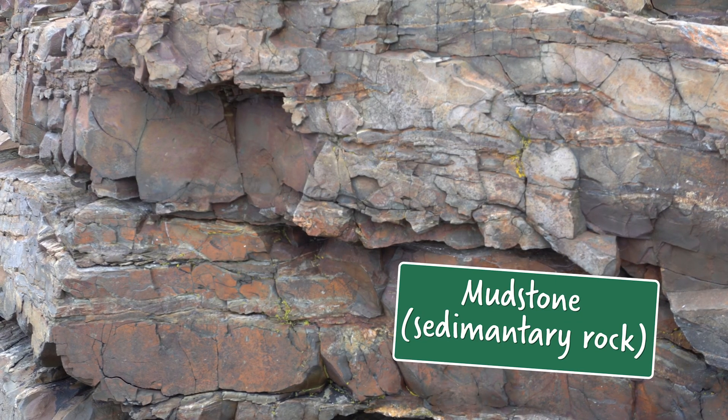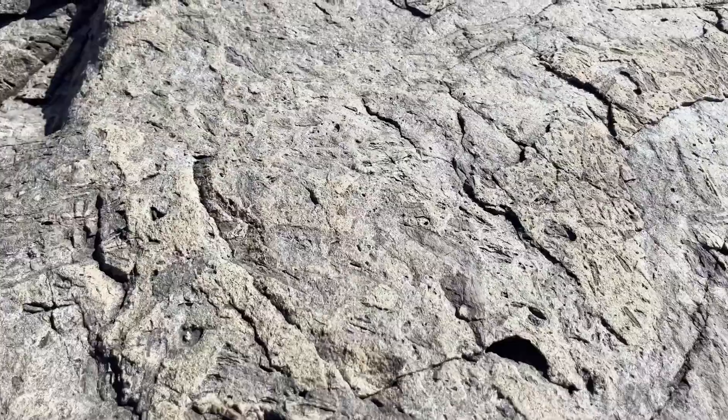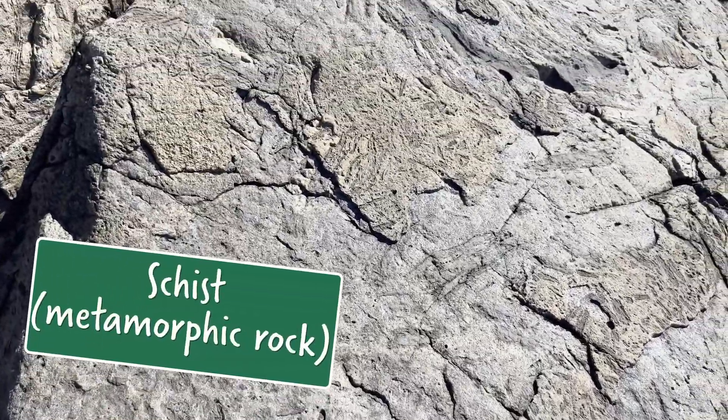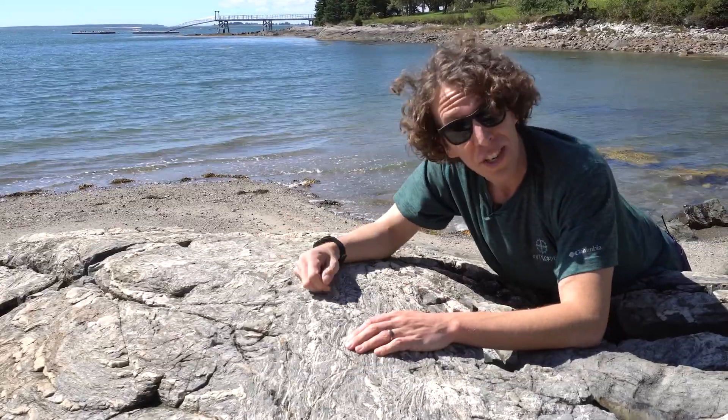Check out this rock. It's mudstone and it's a sedimentary rock. It was formed on a seafloor 470 million years ago. Now check out this rock — it used to be mudstone but got transformed into schist, a metamorphic rock. Back when the tectonic plates were converging here, they exerted a ton of heat and pressure on this rock, turning it from mudstone into schist.